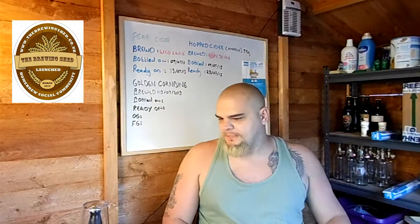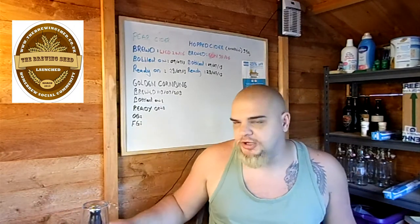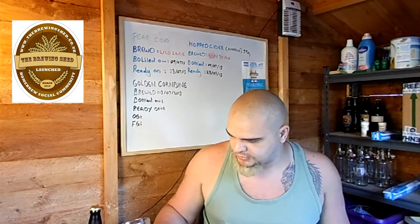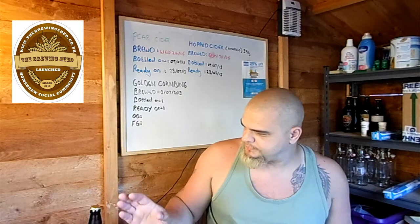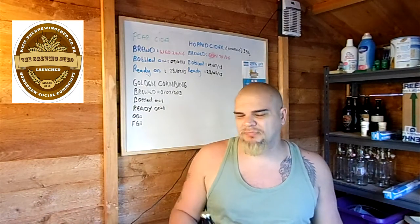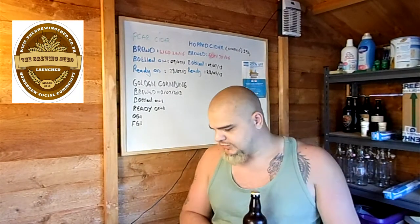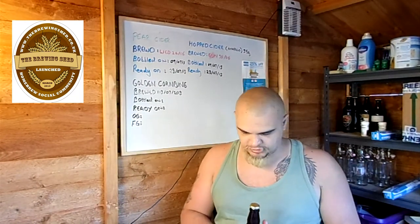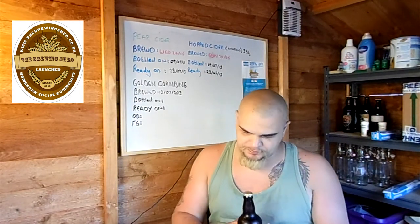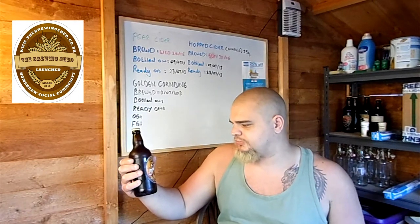Hi guys, it's time — it's that time again, it's another beer review. And it's a bit of a bittersweet beer review this one: sweet because it's beer, but bitter because this is the last beer that I have from the Potbelly Brewery. So it's kind of like saying goodbye to an old friend in a funny kind of way.